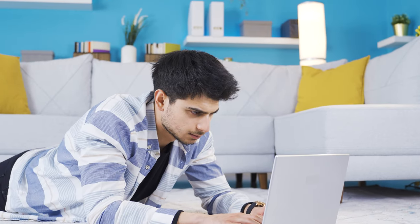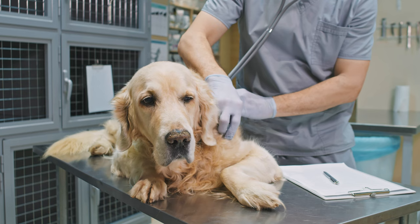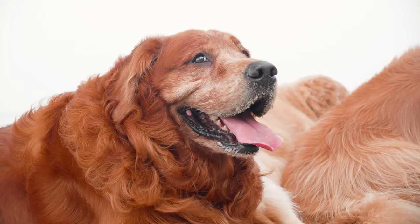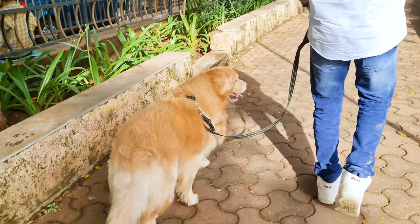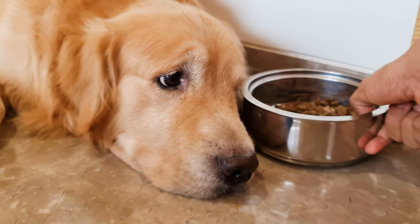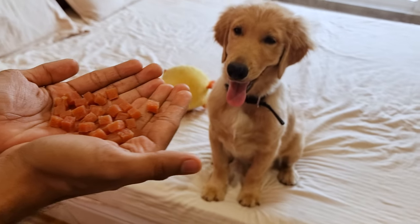If you've looked at all these things and you're thinking your Golden Retriever might be a little on the heavier side, it's a good idea to take them to the vet. They can give your dog a full checkup and confirm if your dog is overweight. But don't worry — it's not the end of the world and it's something you can work on together. The vet can help you come up with a plan, which could include a new diet, more exercise, or maybe a combination of both.